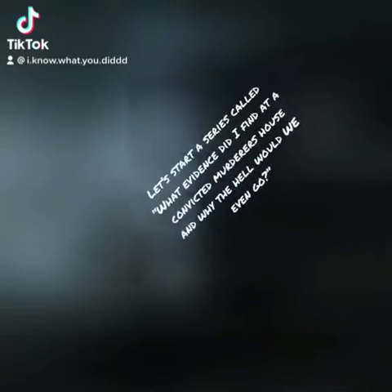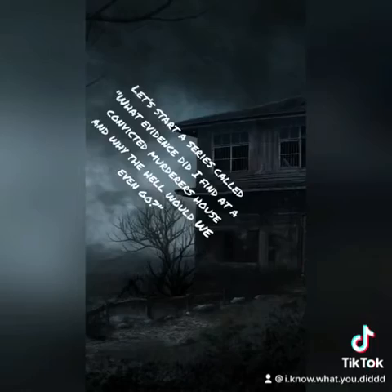Let's start a series called: What Evidence Did I Find at a Convicted Murderer's House? And Why the Hell Would We Even Go? Part 1: Don't Try This at Home.